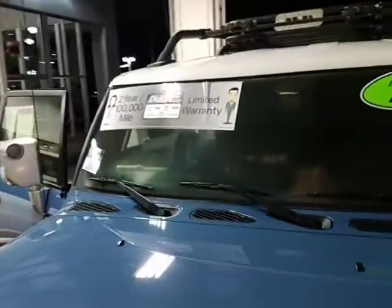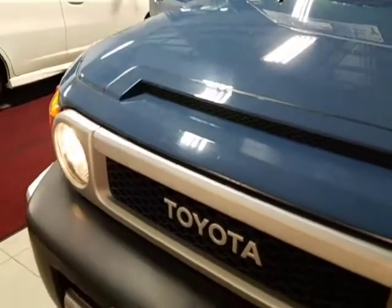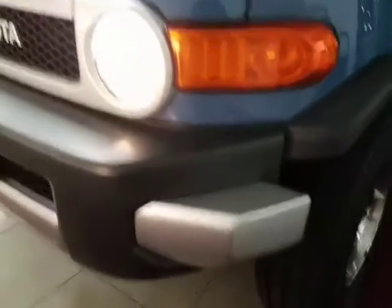And there's our two-year, 100,000 mile unlimited warranty. So this vehicle will have a little warranty left when you drive it off the lot. And then we do sell additional warranties.